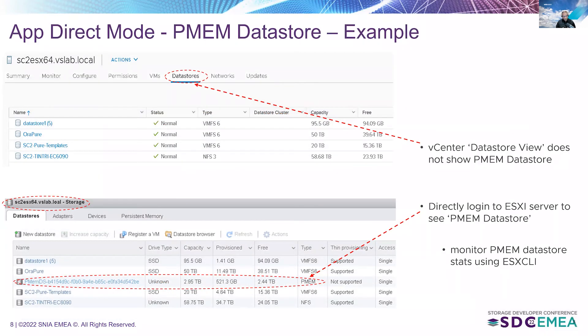If you log on to VMware vCenter — the web interface for managing the vSphere platform — you will not be able to see the persistent memory data store. But if you log on directly onto the servers and navigate to the datastore tab, you can see the PMM data store and monitor its statistics using the ESX CLI suite of commands. So to view the persistent memory data store, one must log on directly to the ESXi server, as the vCenter datastore view does not show the PMM data store at this point.